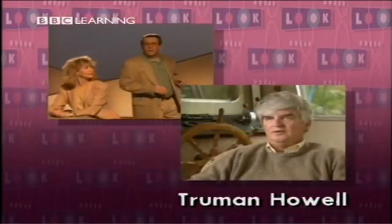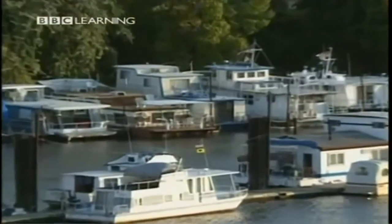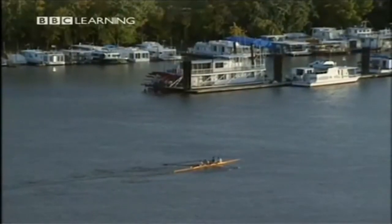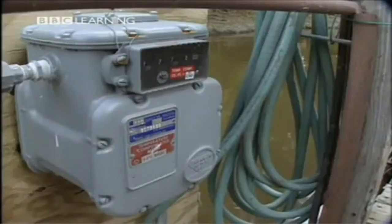Truman Howell lives on a houseboat on the Mississippi River in St. Paul. The reason I enjoy living on the boat — my preferred lifestyle — is the freedom of moving my home literally up and down the river as I wish. I'm also located in downtown St. Paul, literally across the bridge, and I have a natural environment right across the front of my boat — trees, animals, ducks, woodchucks — a very pleasant environment.